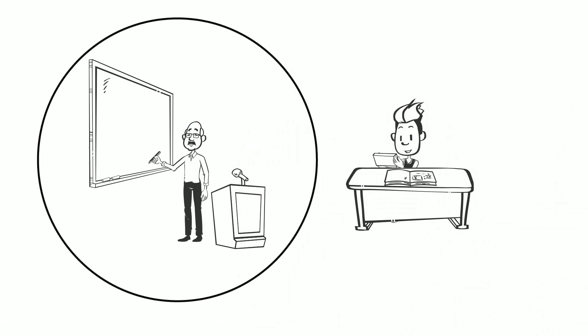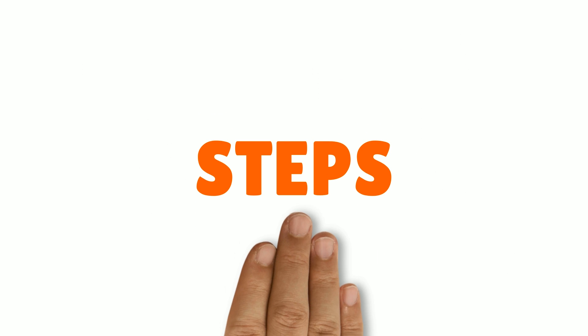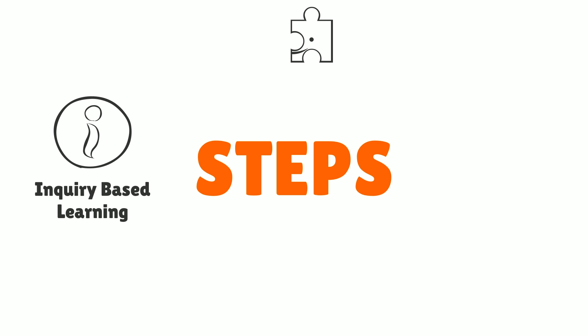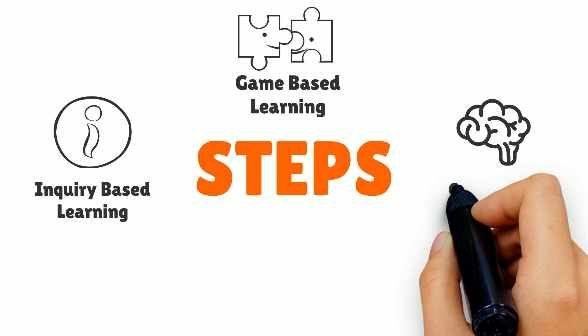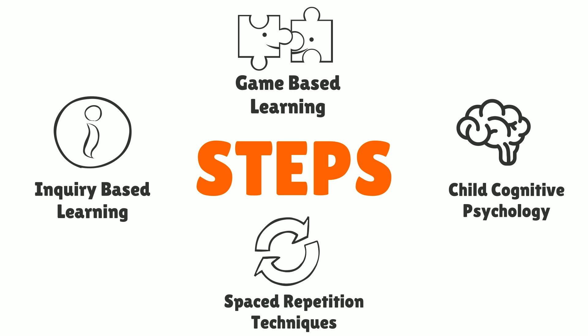PlanetSpark, however, uses its own research-based STEPS methodology that ensures both conceptual mastery and superior academic performance. Our STEPS methodology has been designed using inquiry-based learning, game-based learning, child cognitive psychology, and spaced repetition technique, making it the most effective research-based pedagogy.